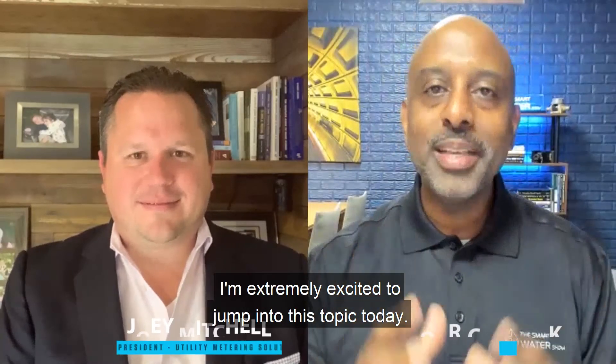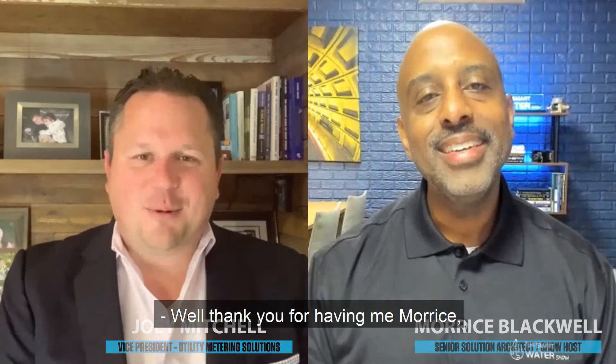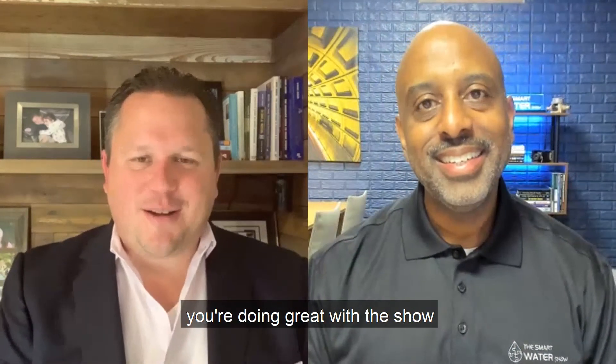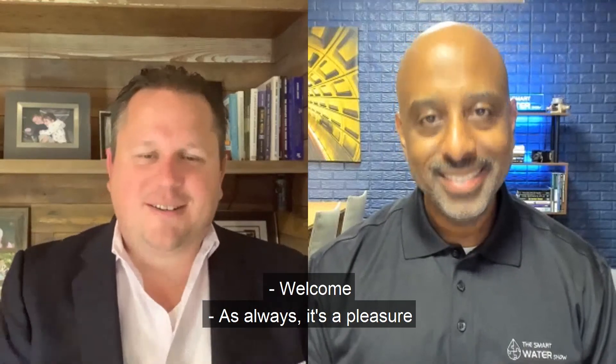Joey, I want to welcome you to the smart water show. I'm extremely excited to jump into this topic today. You are officially our first guest here on the show, so welcome. Well, thank you for having me, Maurice. You're doing great with this show and I'm honored to be your first guest. It's always a pleasure to see you.